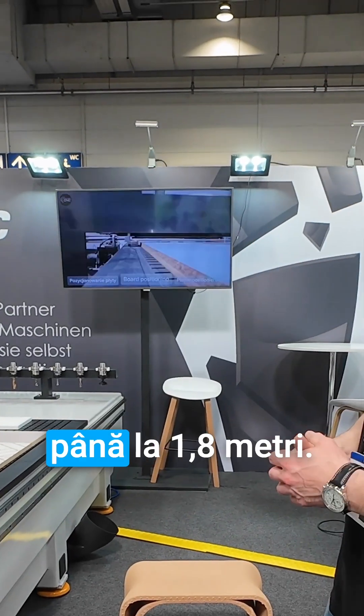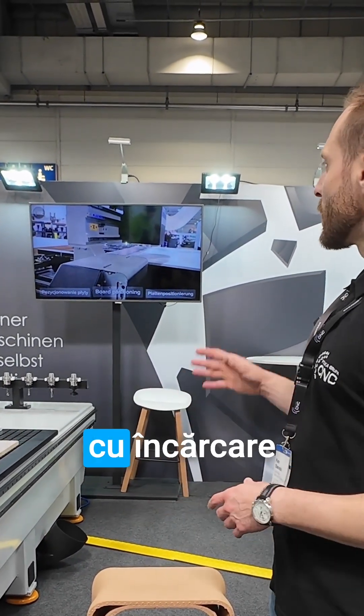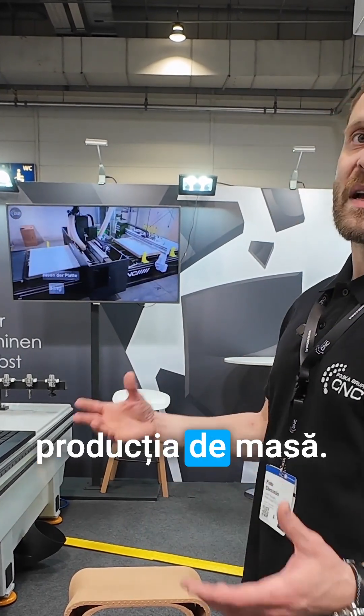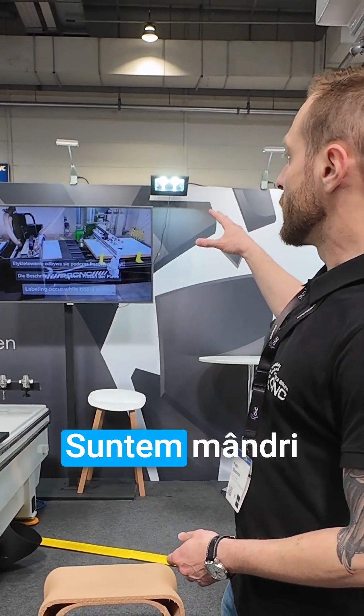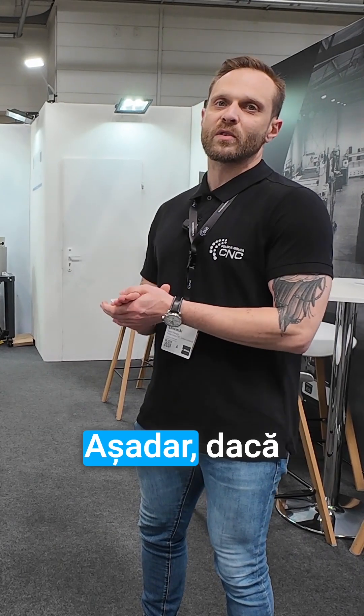On the TV you can see our machining center with automatic loading and unloading of the plates — also perfect for mass production. It's also labeling the plates.